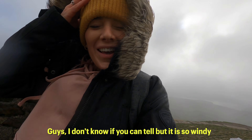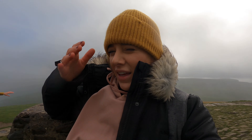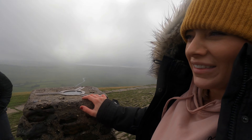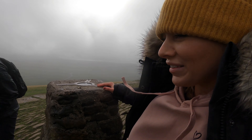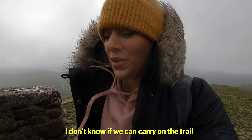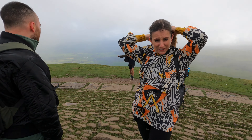Guys, I don't know if you can tell but it's so windy — did not expect this at all. We've literally just come up the first five to ten minutes and the wind is so strong. I've never felt wind like this in my whole life and we're on top of a huge hill. There's a cloud coming right over — we're stuck in the clouds and the wind is so strong. I don't know if we can carry on, I don't know if it's too dangerous.